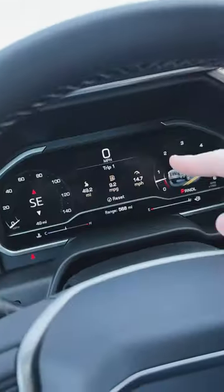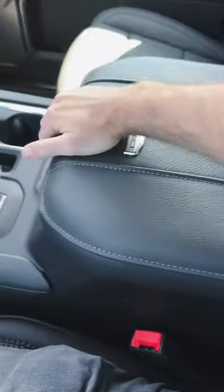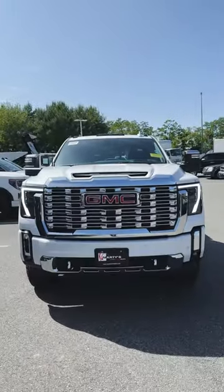When you get into the truck for the very first time, you've got a 13.4-inch full-color HD touch display, a 12.3-inch fully customizable digital instrument cluster, ventilated seats, a trailer brake controller, and a huge center console with plenty of storage. You can even fold the mirrors in and out.